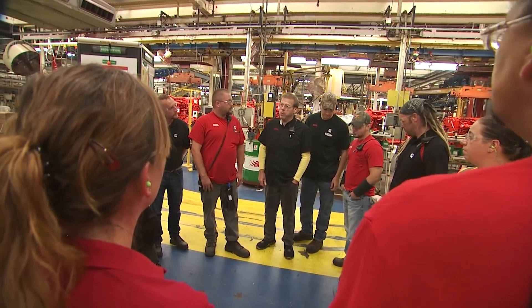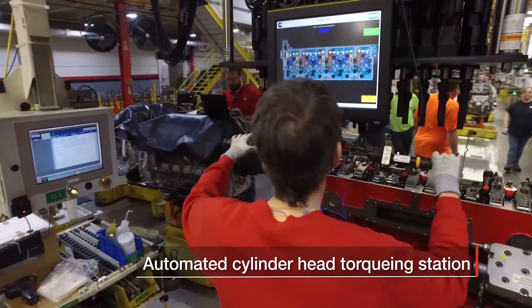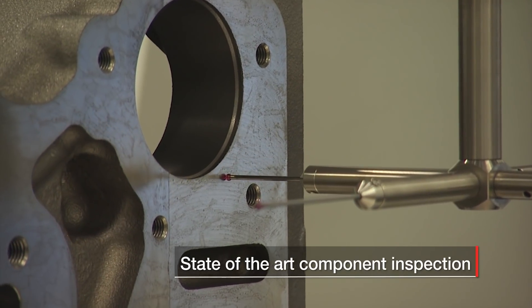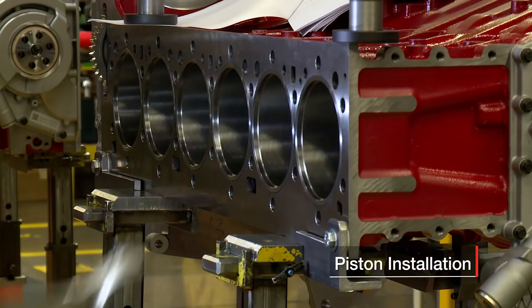Cummins' focus on excellence isn't a task taken lightly. Need proof? Just take a look at the advanced technology Cummins incorporates into each and every engine coming off the line. So if you were to look at our process today,